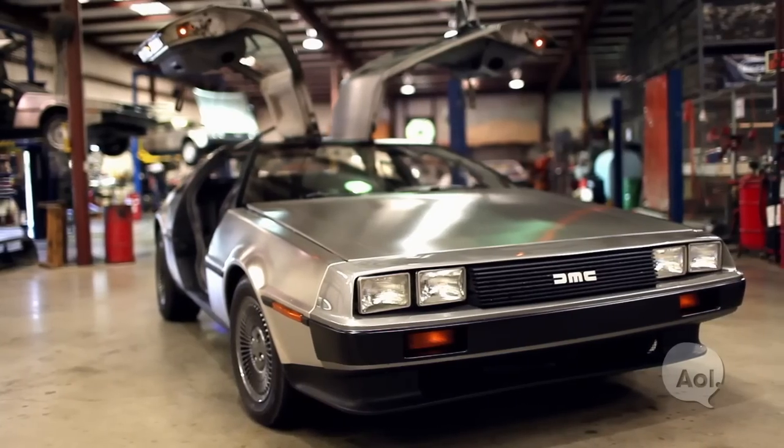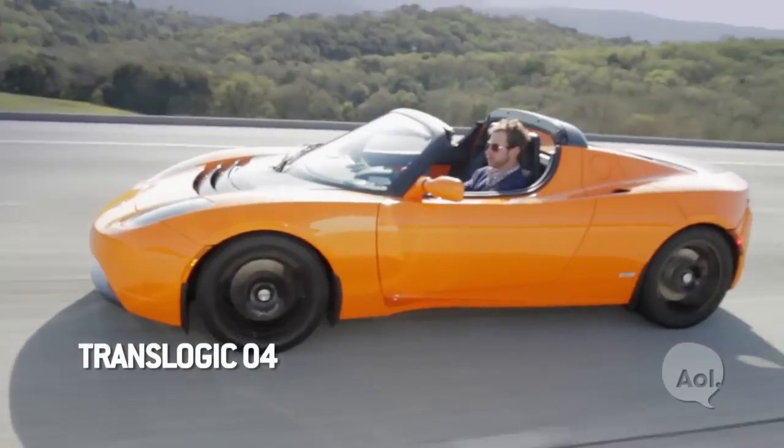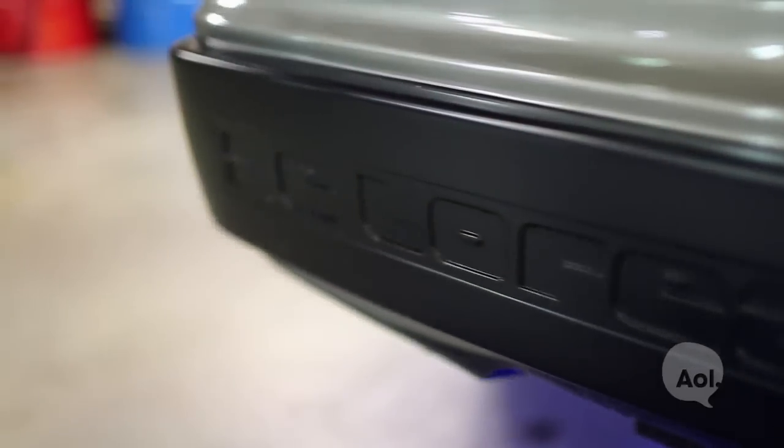We're actually in front of a 2012 electric version. How did this thought come about? When Tesla introduced the Roadster, that really got my attention. If they could do what they did with the Lotus, I thought I can do the same with the DeLorean. And the response has been phenomenal. We're getting lots of inquiries, lots of telephone calls. We're about to announce a mechanism where we'll take deposits for the cars, and also we'll be doing conversions on existing DeLoreans as well.